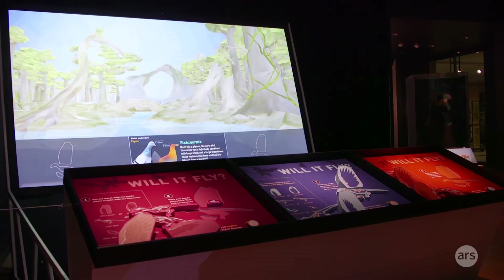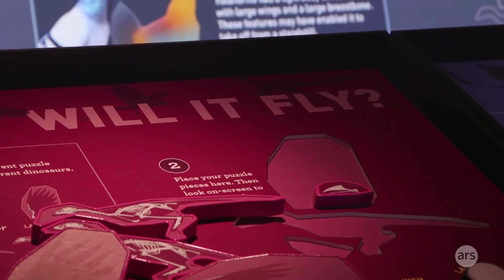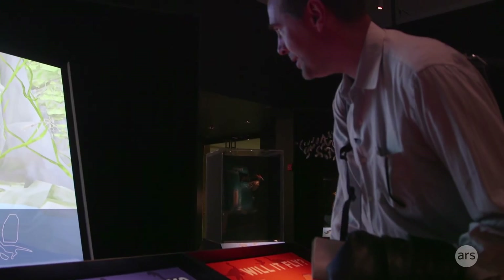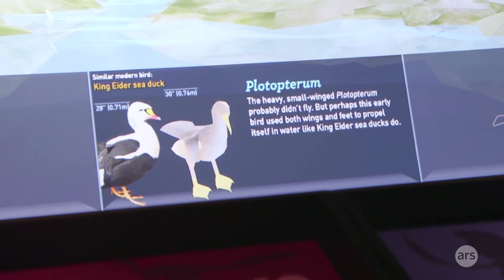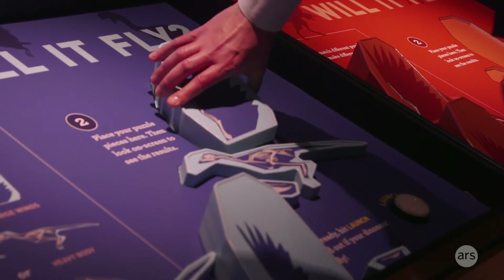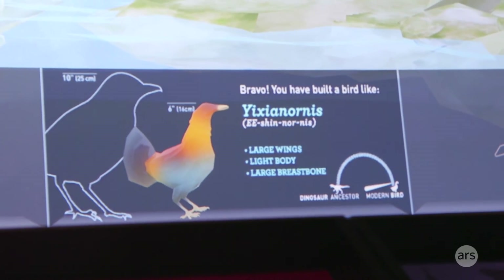These animals were potentially using their wings to engage in some sort of aerial behavior. Let's try giving it a smaller wing and a large breastbone — small wings, light body, large breastbone. Now let's give it big wings, light body, large breastbone and see what happens.